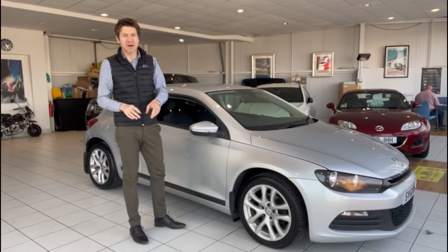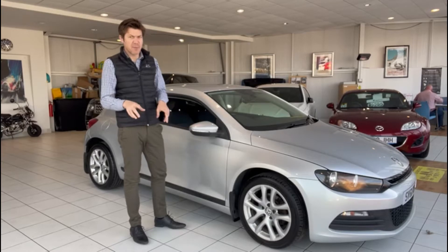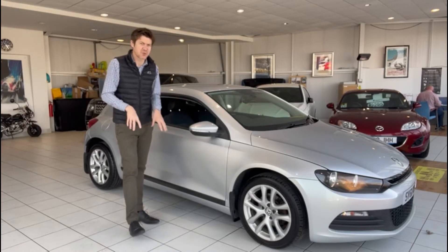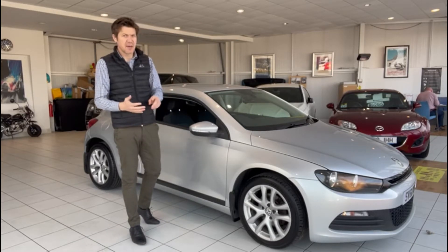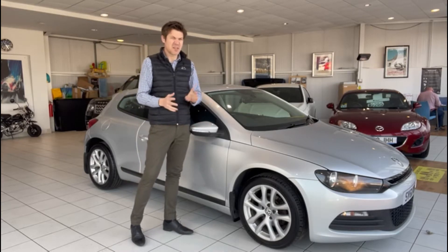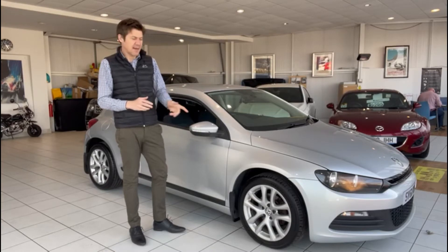Hello and welcome to another video walk around of the car we've got for sale today. We're going to be taking a look at this Volkswagen Sirocco. Before we do so, it's worth pointing out that whilst we're very much open from a showroom perspective, we are still delivering a lot of cars across the UK just now. We can do finance remotely and we can do part exchange remotely as well. Regardless of where you are in the UK, if you're interested in this car, get in touch.